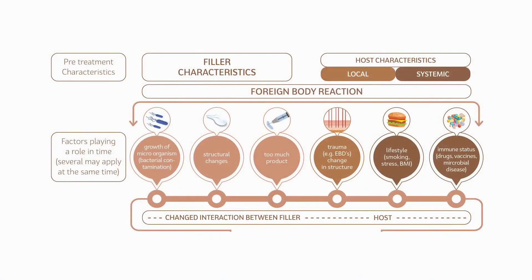As post-injection triggering factors we identified trauma, immune status, drugs, the amount of product injected, product changes over time, and bacterial presence or contamination.